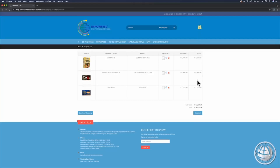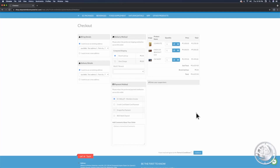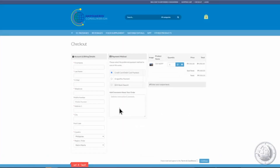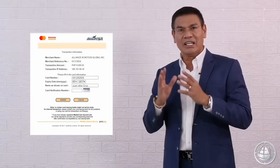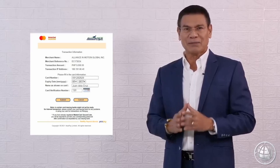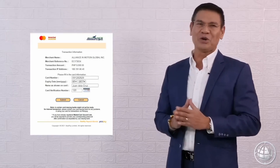I-view ang iyong shopping cart at mag-checkout. Kumpituhin ang billing details at pumili ng payment gateway. I-click ang checkbox matapos basahin ang terms and conditions at i-press ang continue.